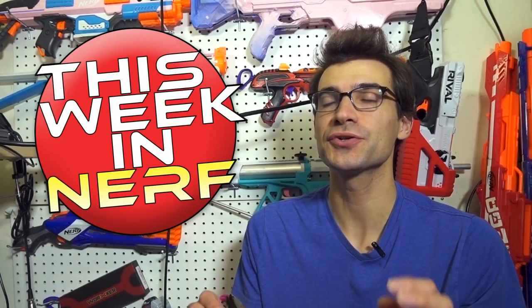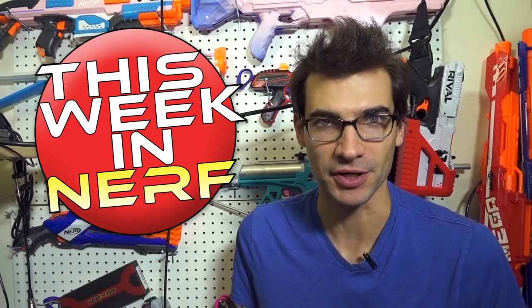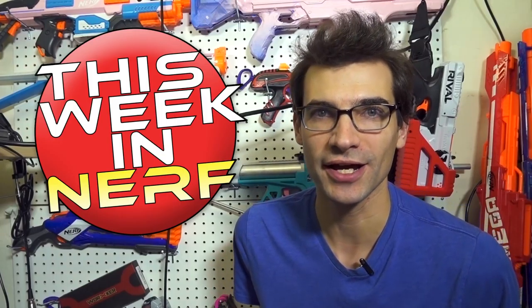This week in Nerf we've got new blasters everywhere. I'm Jangula and I'll steer the source for our first party, third party, and community Nerf news. Diving right on in.